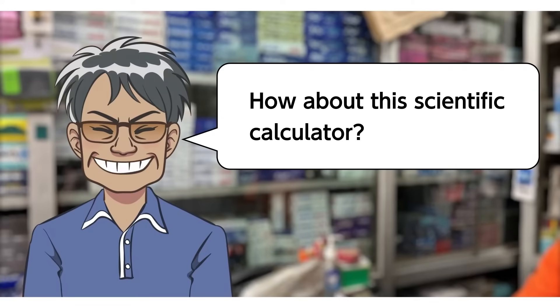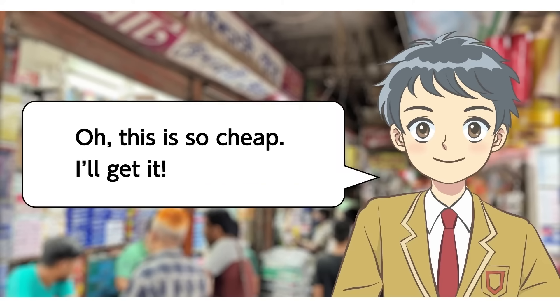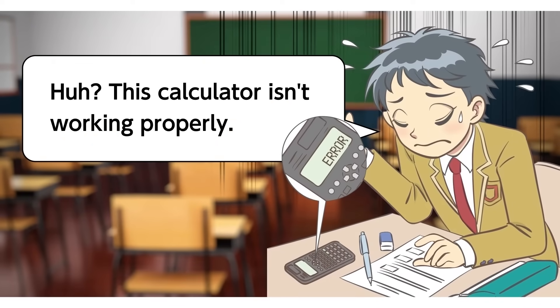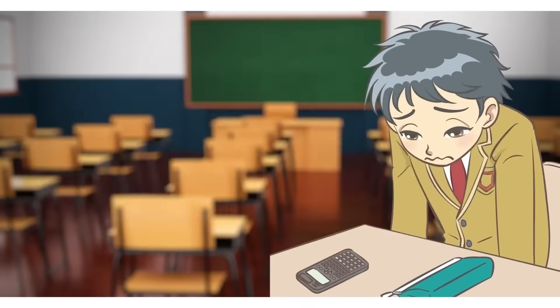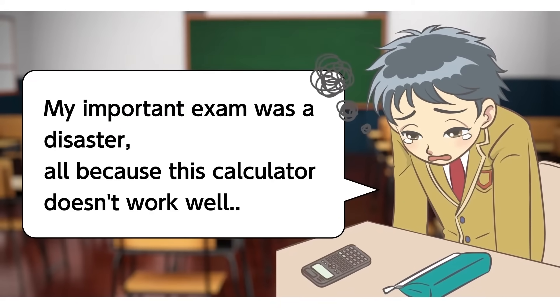Hi there. How about this scientific calculator? Oh, this is so cheap. I'll get it! Huh? This calculator isn't working properly. How was your exam today? My important exam was a disaster, all because this calculator doesn't work well.